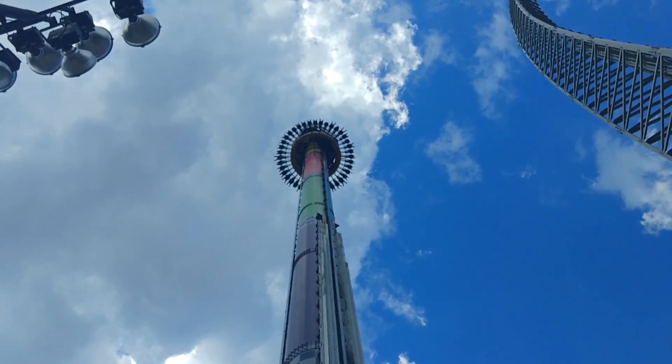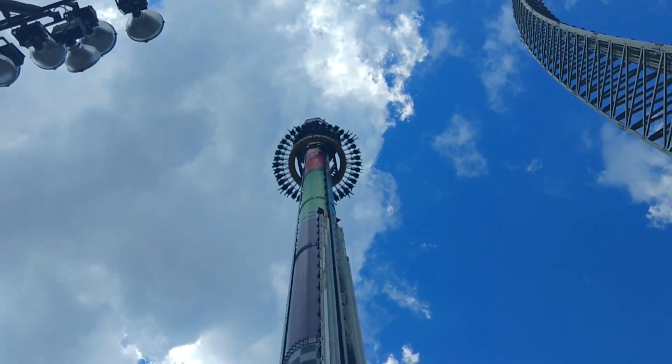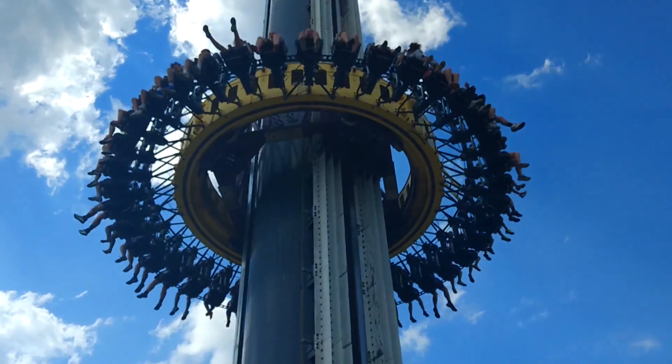That's it for the accessibility of Drop Tower at Kings Island. There's a link in the description below for the drop tower information page. I'll see you next time.